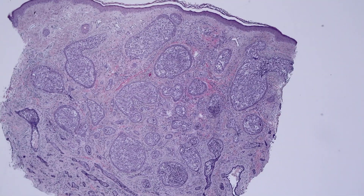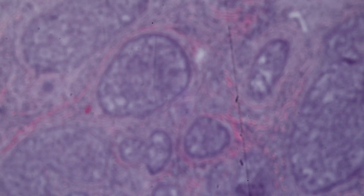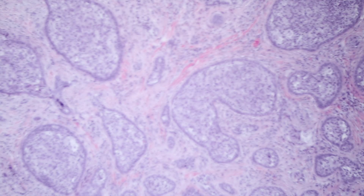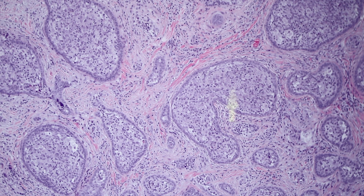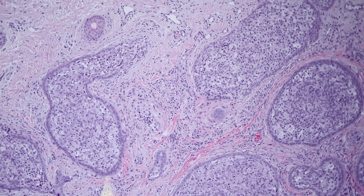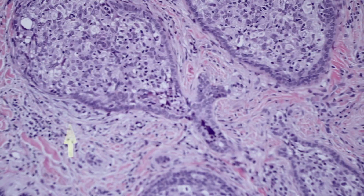Alright, here's one more. They really have that distinct appearance at low power. This one nicely shows how the island is outlined by basal cells — you've got this layer of intact basaloid epithelium, kind of like a thick line drawn around the outside of each nest, and then the middle is all haphazard and filled up with this mixed infiltrate of cells.